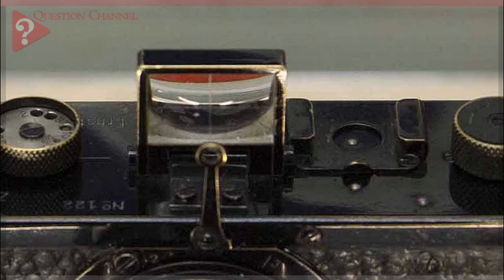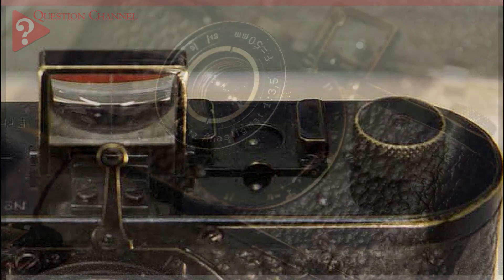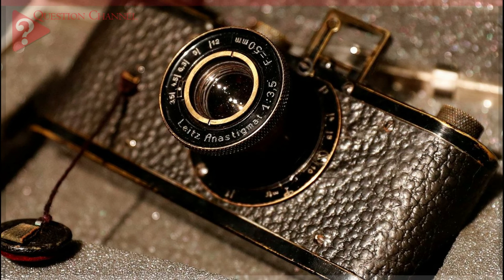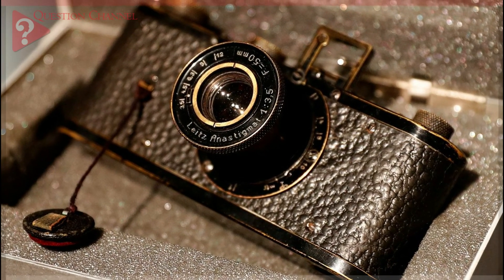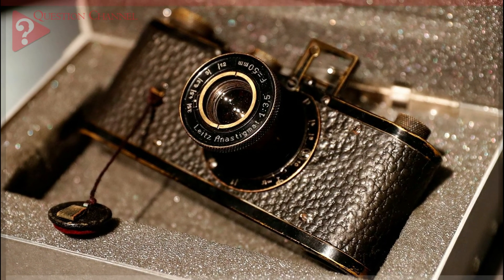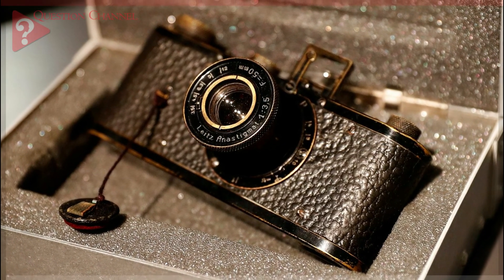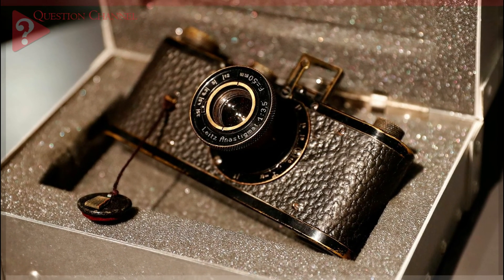Now, over eight decades later, one of those ultra-rare cameras was sold to a private collector for a jaw-dropping $2.97 million. It is far from the most advanced Leica model and is one that is extremely quaint by modern photography standards. However, it does highlight the quality and durability of the Leica brand, no matter what the year.